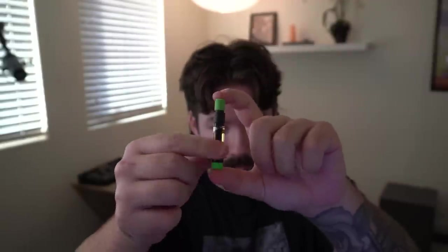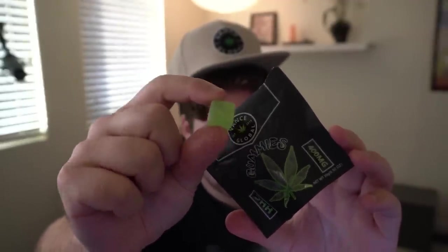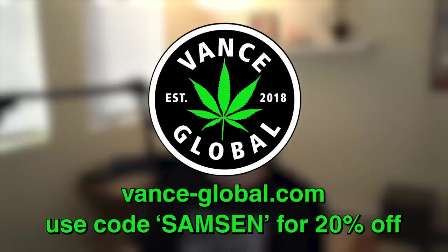Vance ships quickly and discreetly to all 50 states. The HHC and Delta 8 carts have no additives or cutting agents — the only ingredients are the HHC and terpenes. It features a high quality ceramic coil with a wood mouthpiece, which is a naturally antibacterial surface. Any bacteria that gets on that surface will die within minutes. HHC provides a stronger head high with increased focus, euphoria, and a sativa-like effect — better for day use. It relieves anxiety and paranoia while making you feel energized and sociable. Check out the link in my description or go to vance-global.com and use code SAMSON for 20% off.